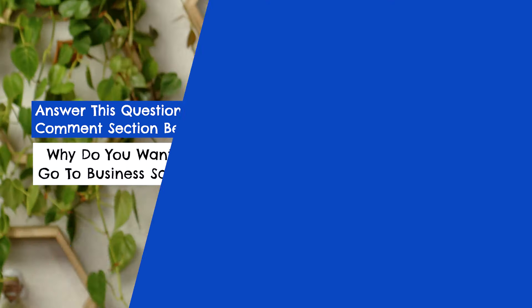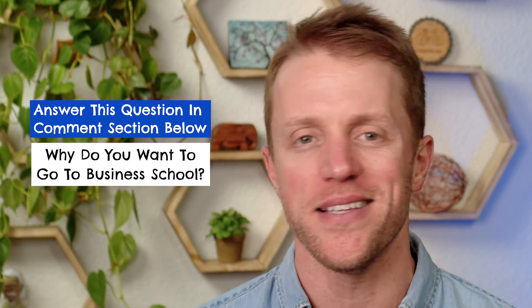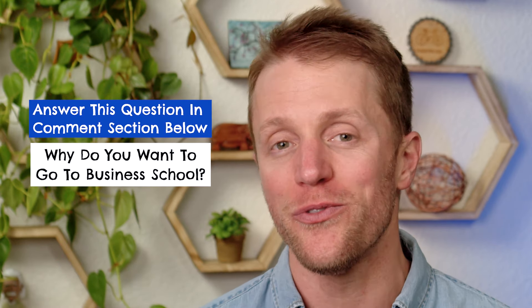That about does it for the detail in this video, so let's get to my final verdict. But before we do, I just want to mention that every single month here at Test Prep Insight, we actually give away a free prep course to one lucky person. I'll put all the details down below in the description on how to get entered — it takes like 10 seconds, and you could win a totally free GMAT prep course.